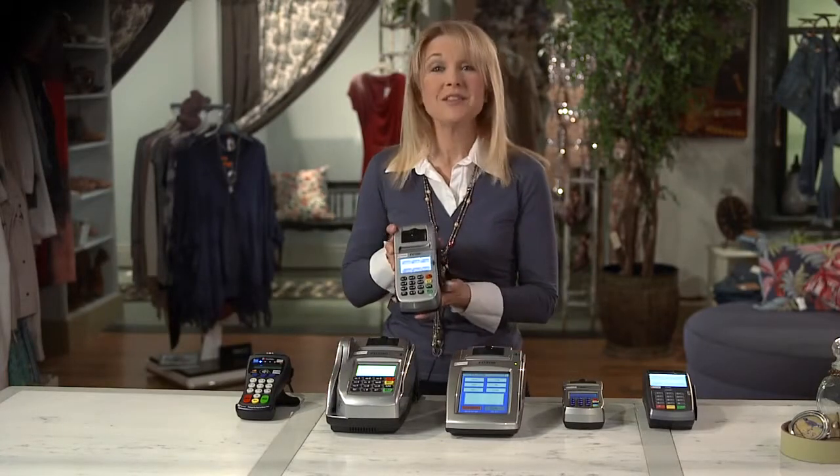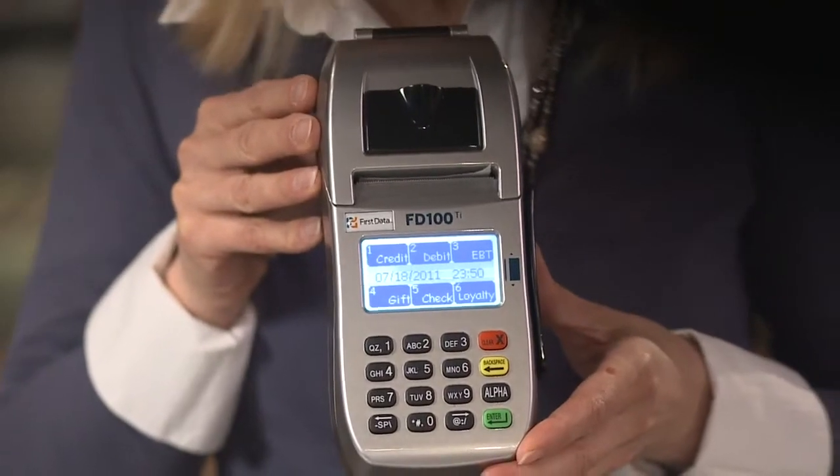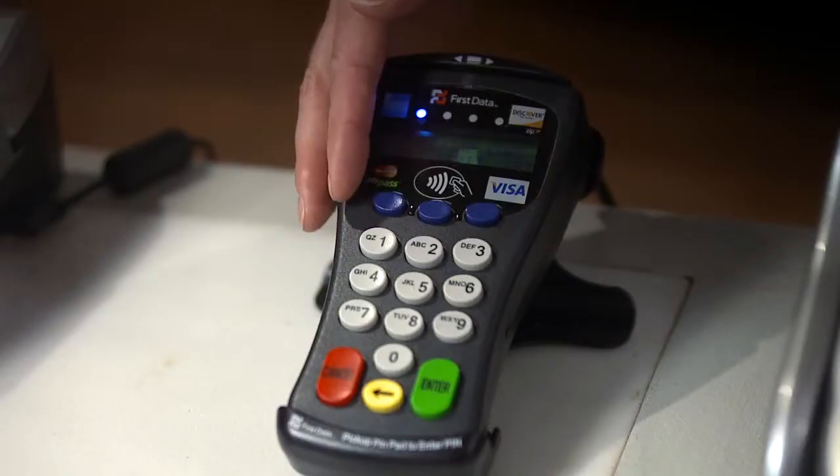All FD terminals share some common features. This is where you swipe the card — the magnetic stripe reader — it's where all the magic happens. Here's the keypad where you enter information manually if the card stripe is worn down or if you're taking a mail or telephone order. This is the display, the printer, and these are the ports, which allow you to add peripherals as your business grows. You can add on now or in the future options like a debit pin pad with contactless reader that allows your customers to pay with a wave of their card or mobile phone.